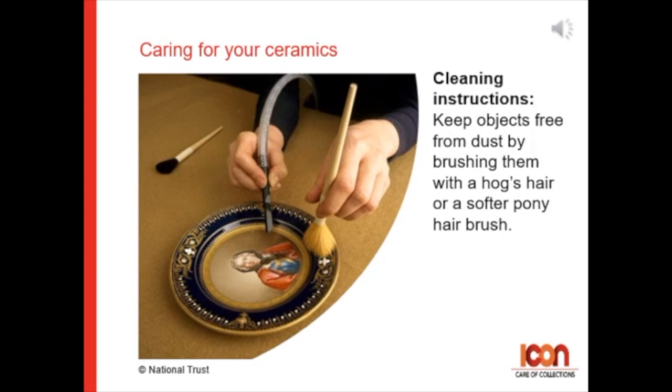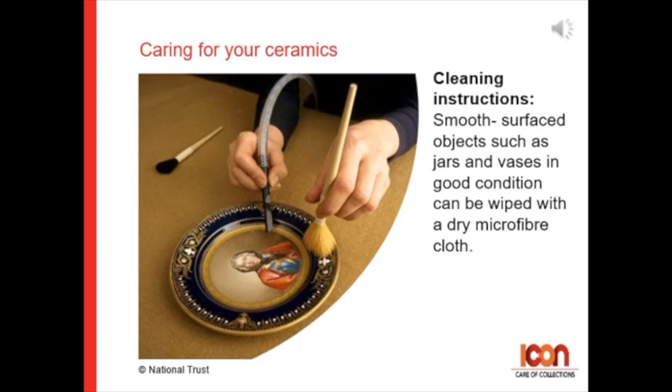Keep objects free from dust by brushing them with a hog's hair or a softer pony hair brush. For smooth surface objects such as jars and vases in good condition, they can be wiped with a dry microfiber cloth.